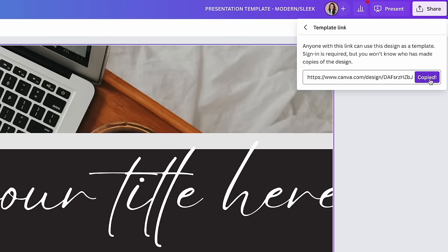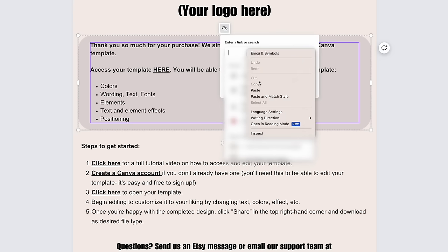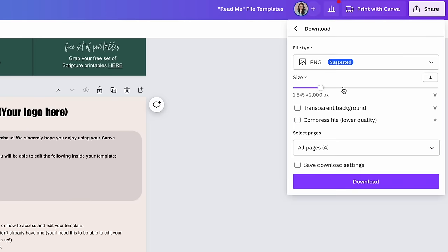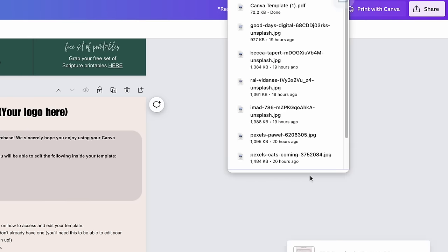Once you've copied that link, you can paste it into a separate PDF document — that's going to be your actual deliverable. When someone purchases your listing, they'll be delivered that PDF download with the link embedded. They'll open the PDF, click on the link, and that'll open it in their own Canva account for them to start editing. You may be wondering where to set up shop — popular platforms to sell Canva templates include Etsy, Creative Market, or your own website with Shopify.